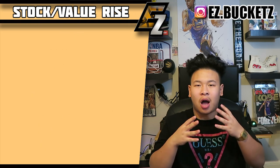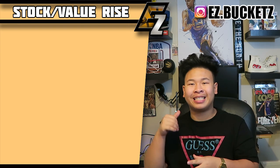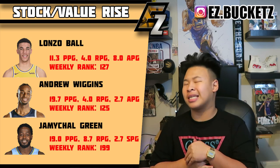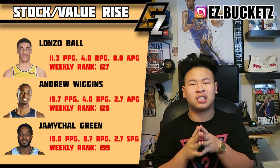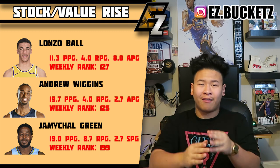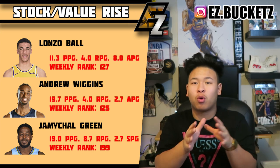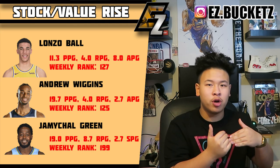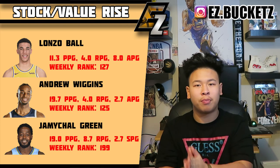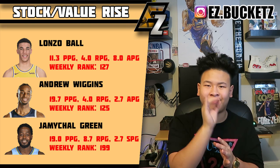Now switching to players whose stock value is rising — first on this list is Lonzo Ball of the Los Angeles Lakers. Lonzo Ball has been playing great fantasy basketball, performing similar to what he did last year. Over the past week he averaged almost 12 points plus assists, plus two steals a game. He's a low-end point guard giving you seven-plus assists, 10-plus points with good steals and three-point percentages.